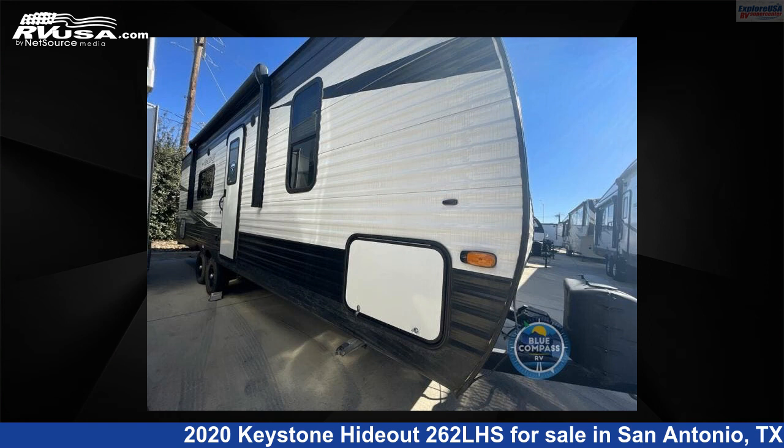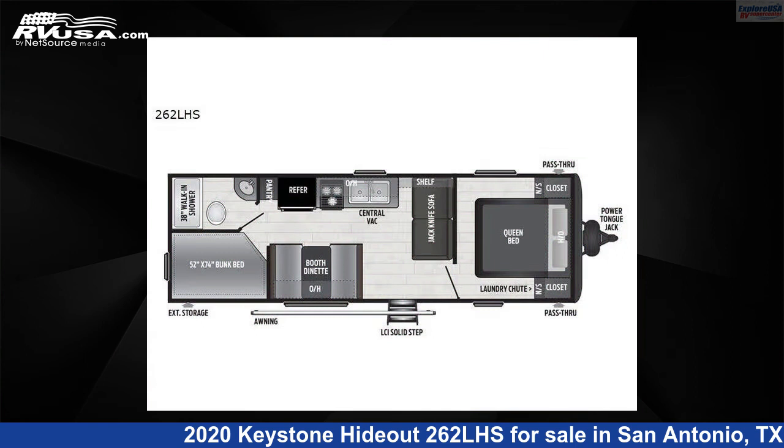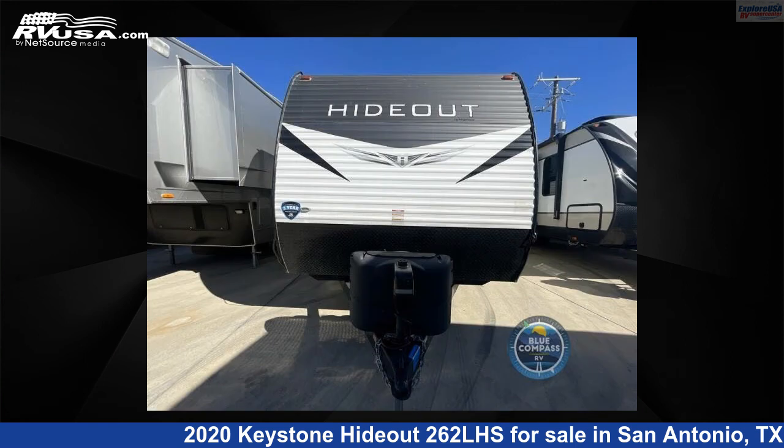This 2020 Keystone Hideout 262LHS is a travel trailer RV. It is located in San Antonio, Texas 78227 and is offered for sale by ExploreUSA RV Supercenter, San Antonio, Texas.